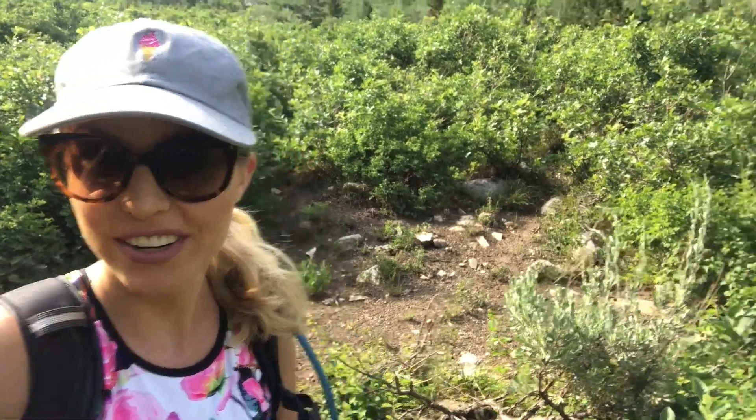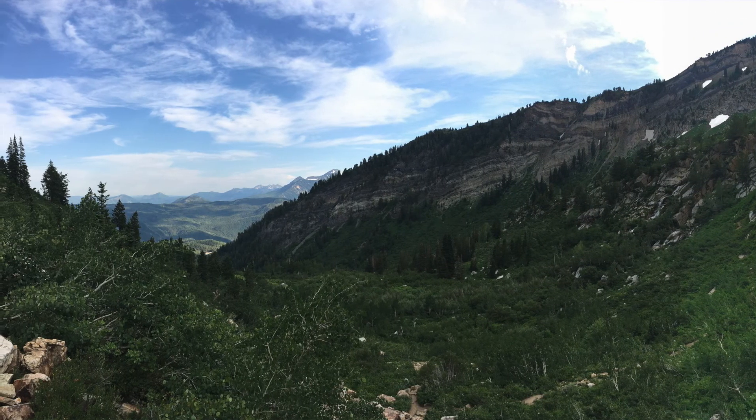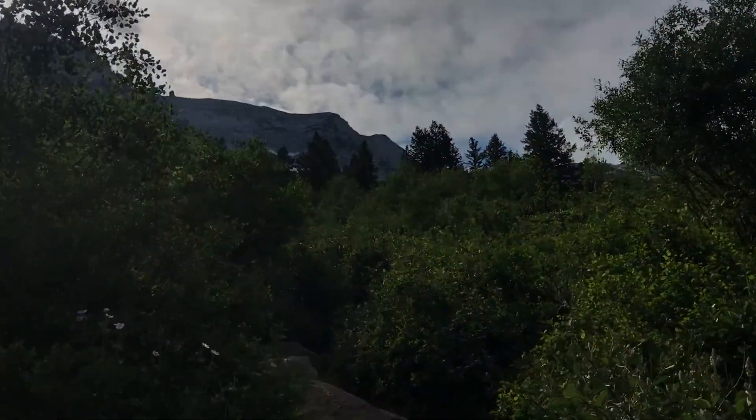We just got out of that wooded area — look at this view! I think the best part of this trail is that it's dog friendly, so we keep seeing dogs.